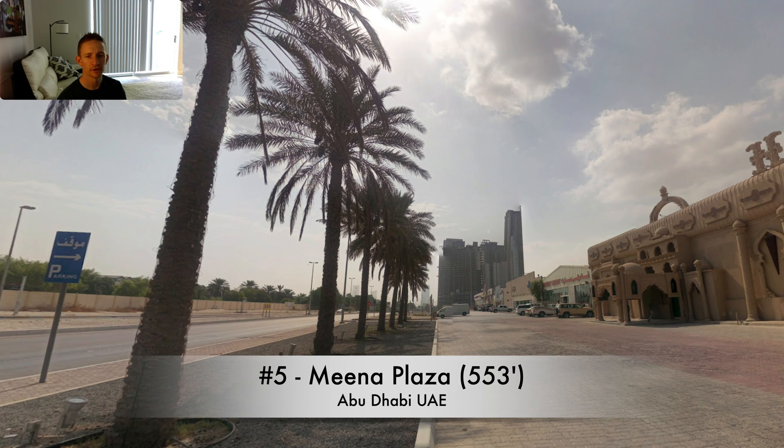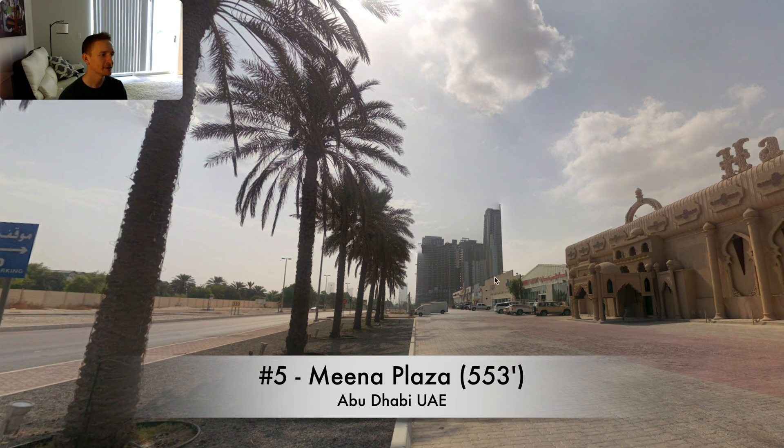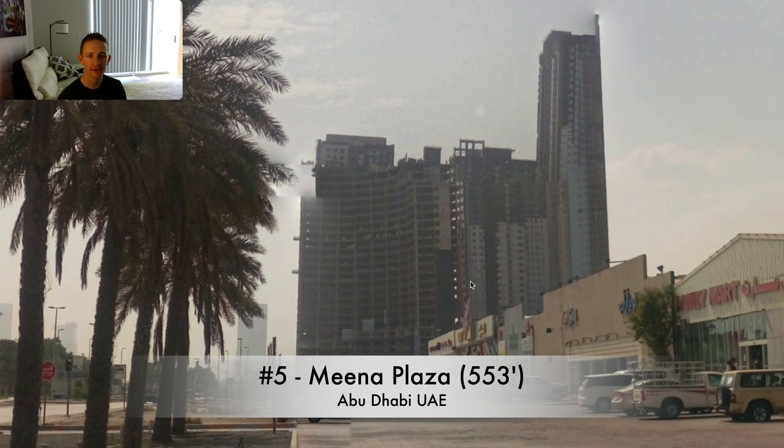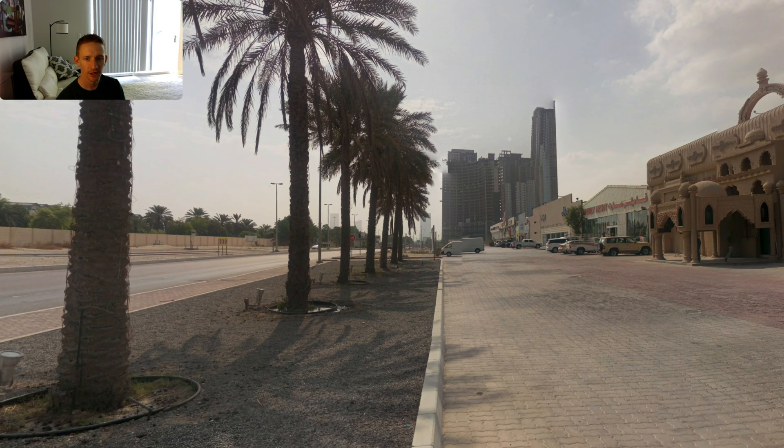The next one on the list was a little harder to find on Google Maps because it never actually got finished. This was the tallest building to be demolished with explosives — that one exception I mentioned — and it's also one of the tallest buildings to ever be started and never finished. This is Mina Plaza in Abu Dhabi. It was a massive project, really sort of like four towers in one, with the tallest tower being 553 feet. Construction halted in 2014, then it sat there for six years until they finally demolished it in 2020. Definitely a big waste — worthy of a development fail.